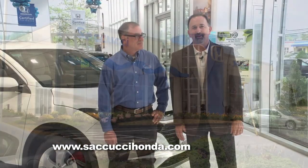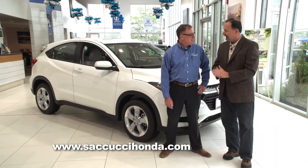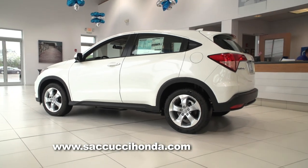We're back on Auto Show TV and we're here at Sucucci Honda in Middletown, and Mike Liga is joining us. You have a new member to the Honda family — tell us all about the new HR-V. We certainly do have a new member of the family. It's a 2016 Honda HR-V. We just got it in this week. You can see it behind me here in white.